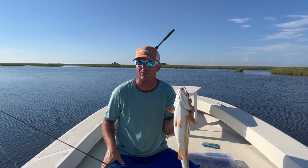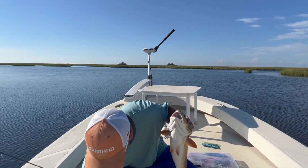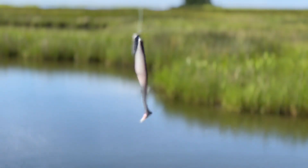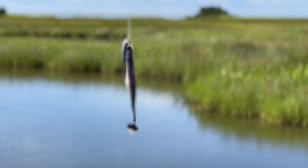We're going to be doing a lot of sight fishing the next few weeks. I'm going to show you another really good lure to rig weedless that we carry on our Matrix Shad line.